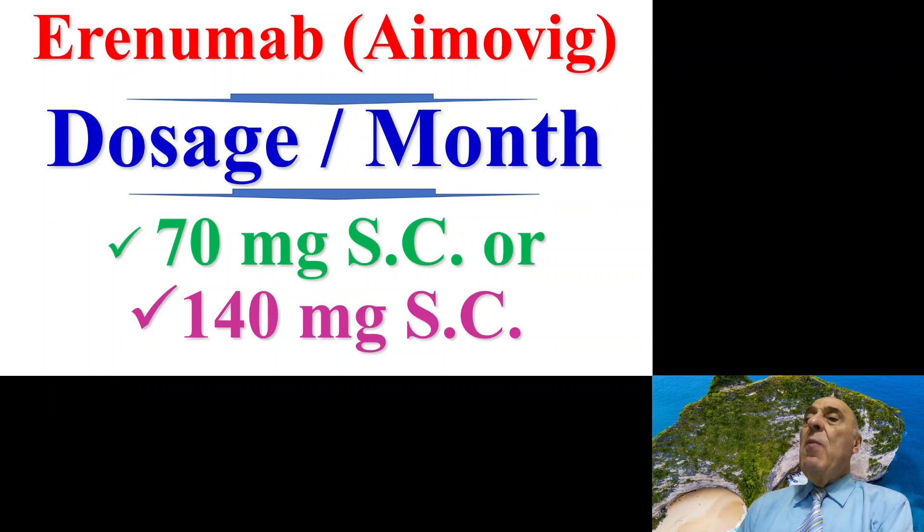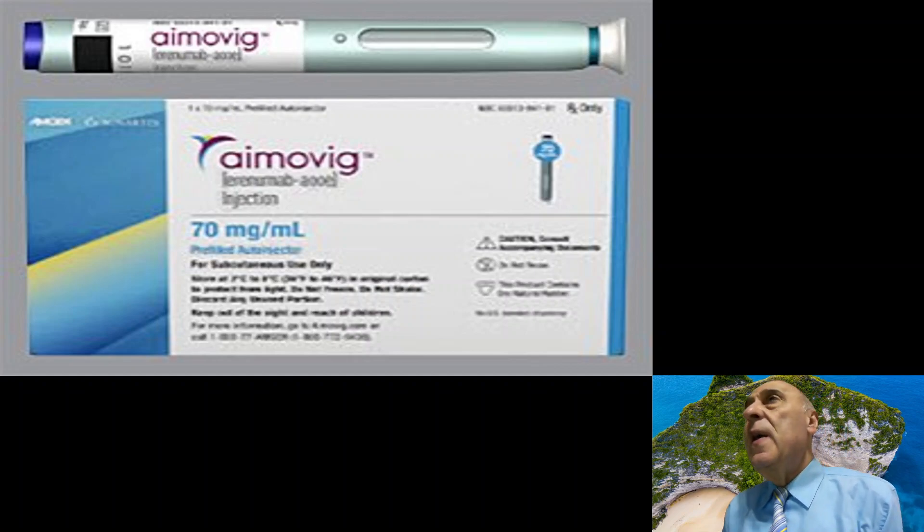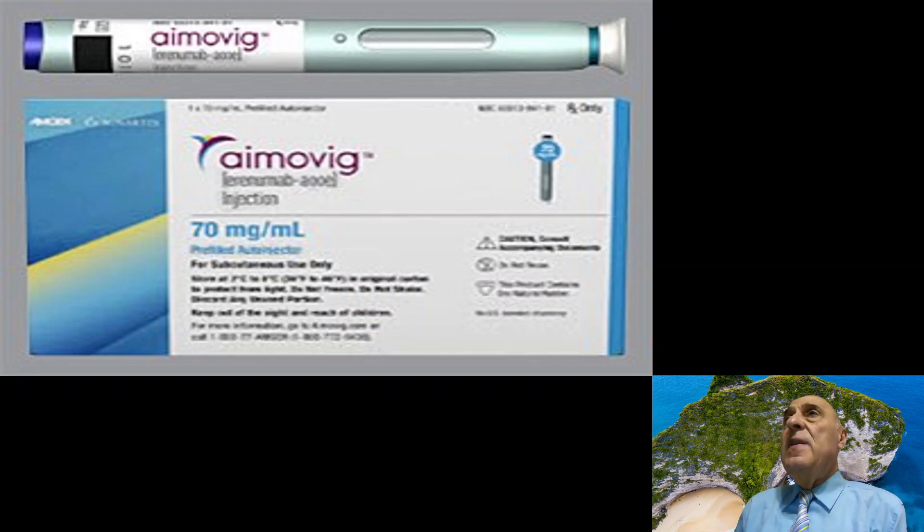Aimovig is usually used at a monthly dose of 70 mg subcutaneously or 140 mg subcutaneously. Most clinicians start with 70 mg and may later increase the dose to 140 mg subcutaneously every month. This is an image of Aimovig — it is a pen that can be easily used by the patient, though the patient needs training from the clinician or pharmacist on how to inject.